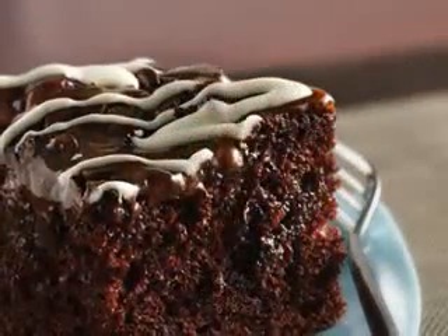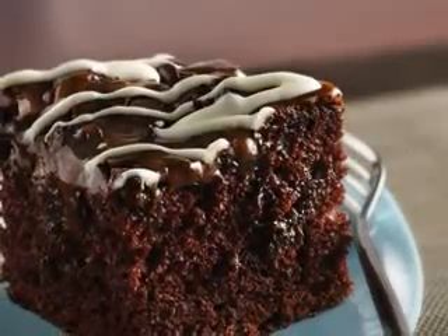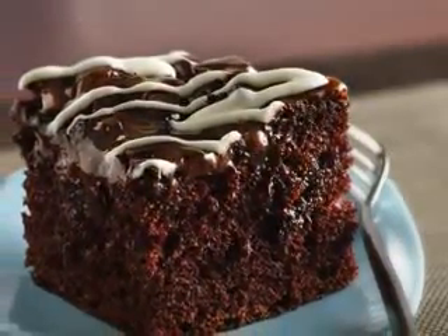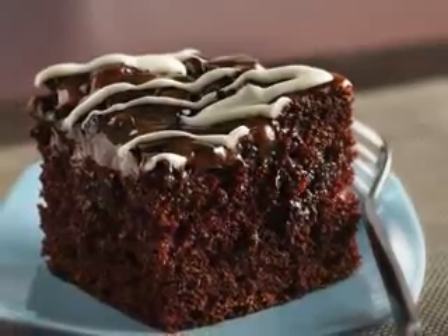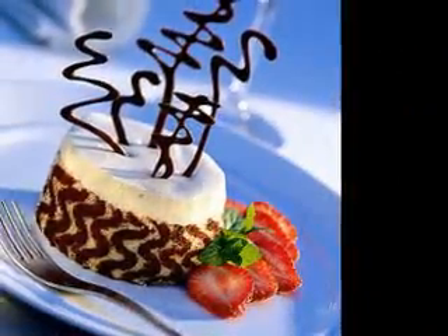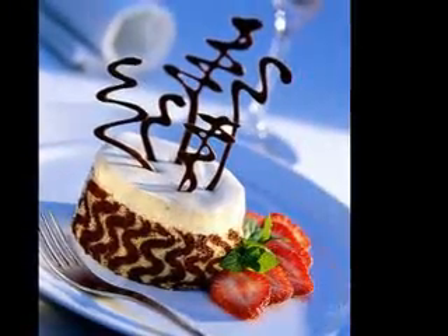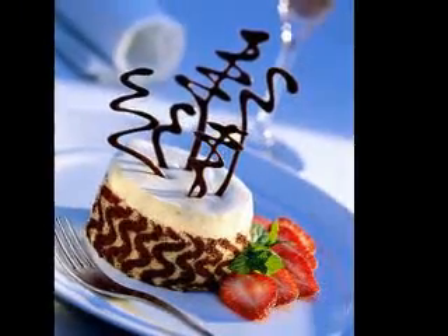Thanksgiving is a time for family and friends and of course great food. Make your dessert the centerpiece this year with great pumpkin dessert ideas. Whether you choose a traditional pumpkin pie or a more adventurous pumpkin cheesecake, your guests will appreciate the tasty desserts after a filling Thanksgiving meal.